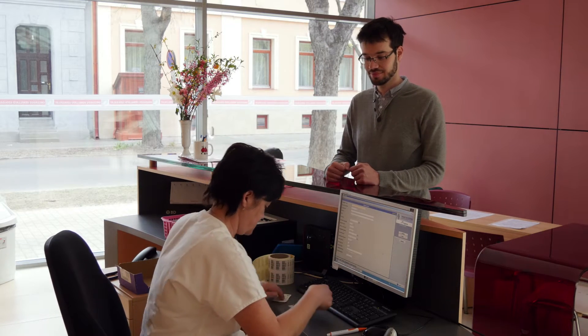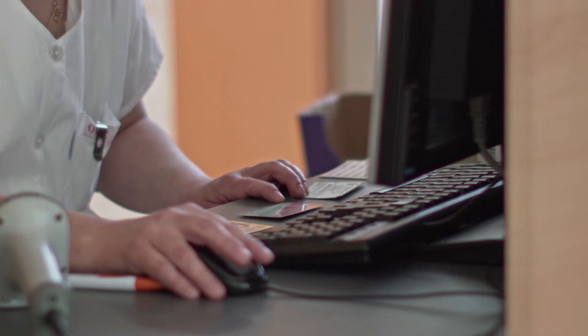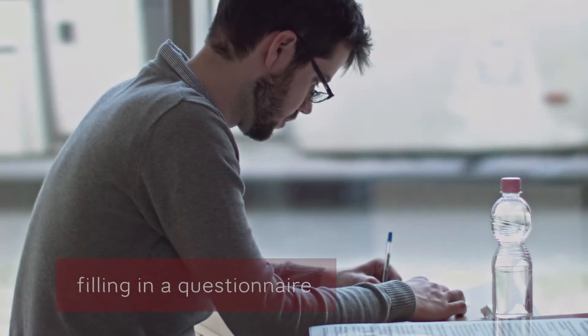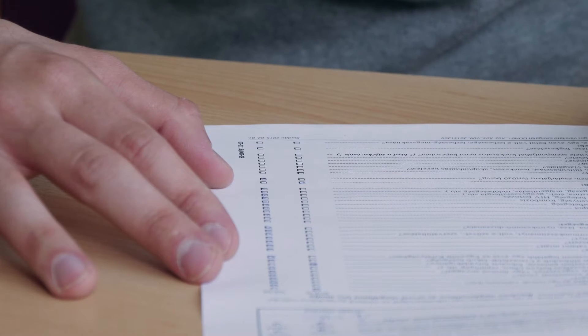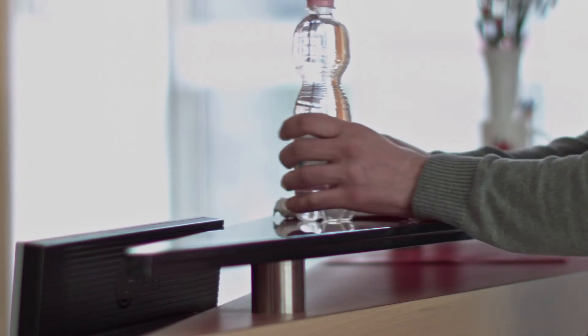At the beginning of the blood donation process, the personal data of the blood donor is checked at the registration desk. A photo ID with personal particulars is all one needs. The blood donor has to fill in a questionnaire regarding their way of life and give their consent to be registered by the local Red Cross or Red Crescent. It is worth drinking a few glasses worth of fluids prior to donating blood.